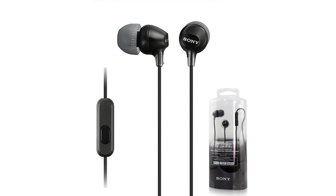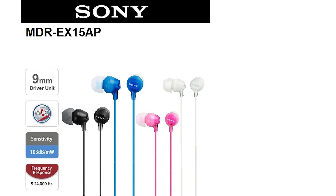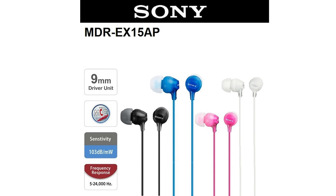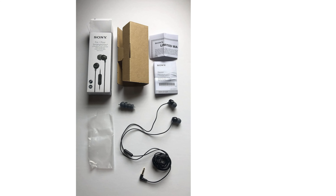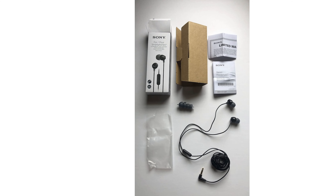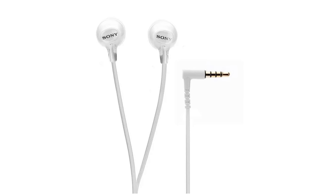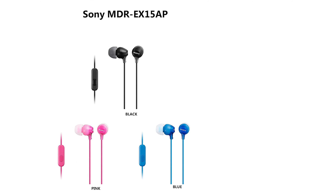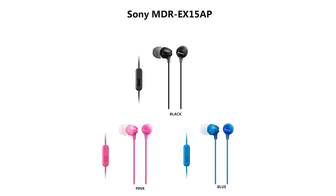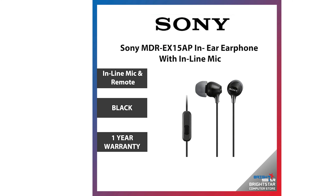An audio odyssey wrapped in comfort and style, all from a brand we've trusted for decades. Dynamic sound: boasting 9mm neodymium drivers, these earbuds deliver clear mids, punchy bass, and sparkling highs, offering a balanced audio experience. Inline mic and playback control: manage your calls and music with ease using the built-in microphone and play-pause button. Comfortable fit: silicone earbuds in different sizes ensure you get the perfect fit, maximizing comfort during extended listening sessions. Tangle-free cables: say goodbye to frustrating tangles with the specially designed durable Y-type cord.